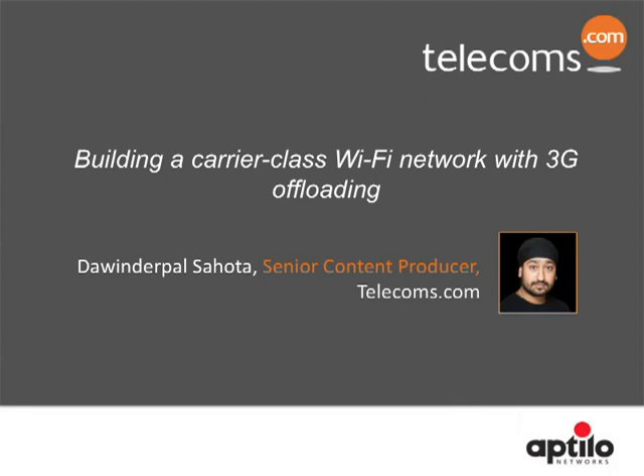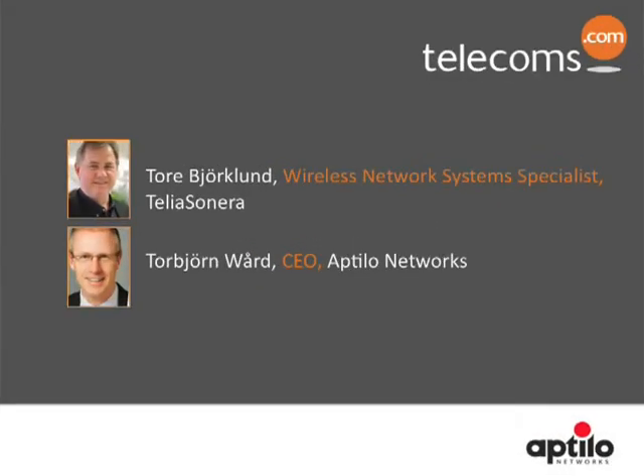To help us do that, I'm joined by two experts who will take your questions at the end. They are Tora Bjorklund, Wireless Network System Specialist at Telia Sonera, and Tor Bjorn Ward, CEO at Aptilo Networks. Our speakers will each make a presentation and will field your questions, which you can submit at any point during the webinar, at the end. Without further ado, I'll hand over to our first speaker, Tor Bjorn.